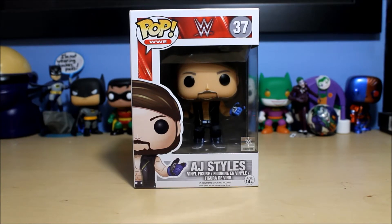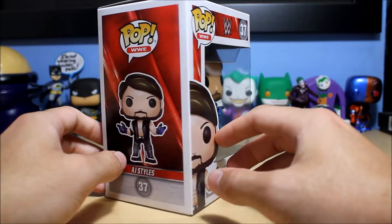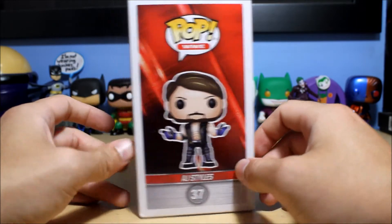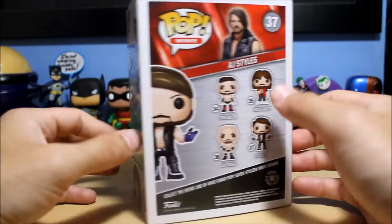Hello everyone, welcome to another Funko Pop unboxing video. Today I will be unboxing the phenomenal AJ Styles. That was supposed to be Howard Finkel. Anyways, AJ Styles, phenomenal wrestler. No pun intended, I guess.